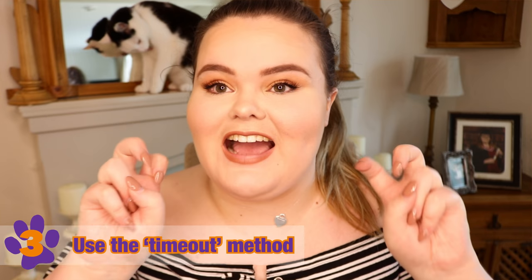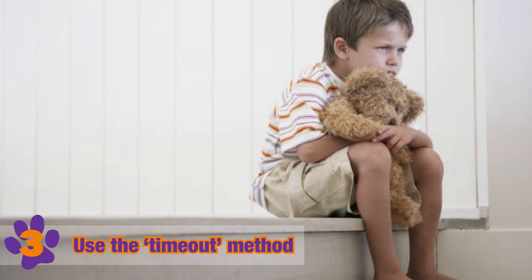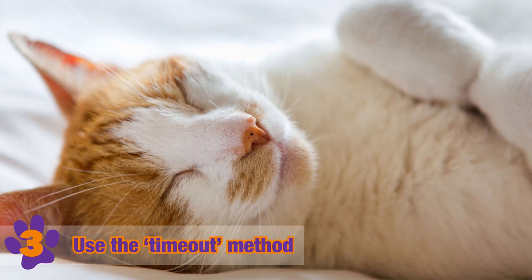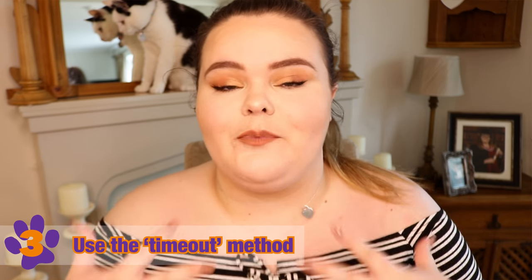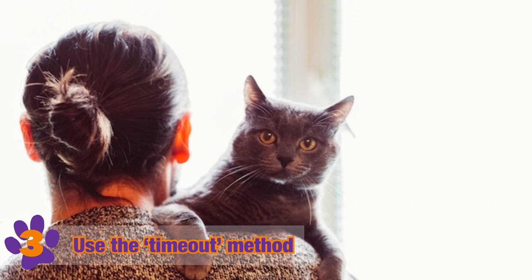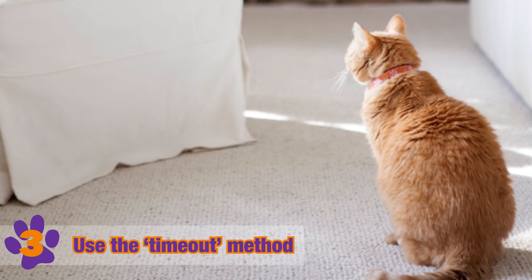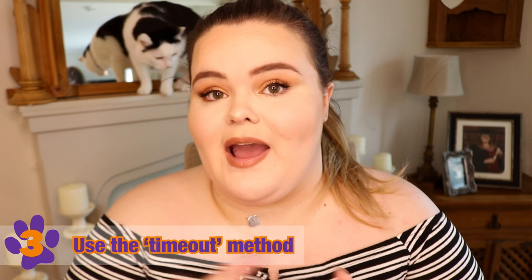Another way to tackle this behavior is by using a timeout. A timeout is very popular when wanting to discipline children — just by making them go and sit on the naughty step — however that isn't very possible with a cat because they hardly ever listen to what you're telling them to do. So a good way to give your cat a timeout from their bad behavior is to pop them into a separate room. As soon as the cat starts to bite you, pick them up, take them into a separate room, and leave them there for a minute or so until they get the message that they are not meant to be biting you.